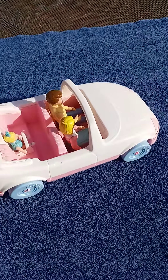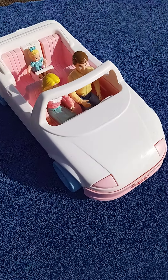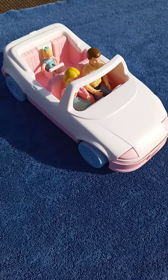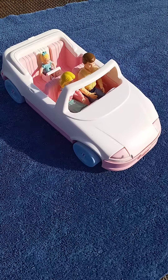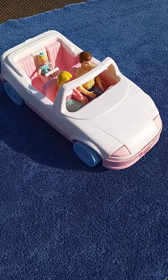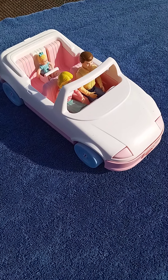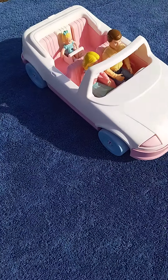That's what I wanted to share with you today — it's just a really nice piece, a really nice lot of PlaySchool dollhouse people in this convertible car, all from the 90s. As of the day I put this up, it'll be in our eBay store. Thanks for watching!